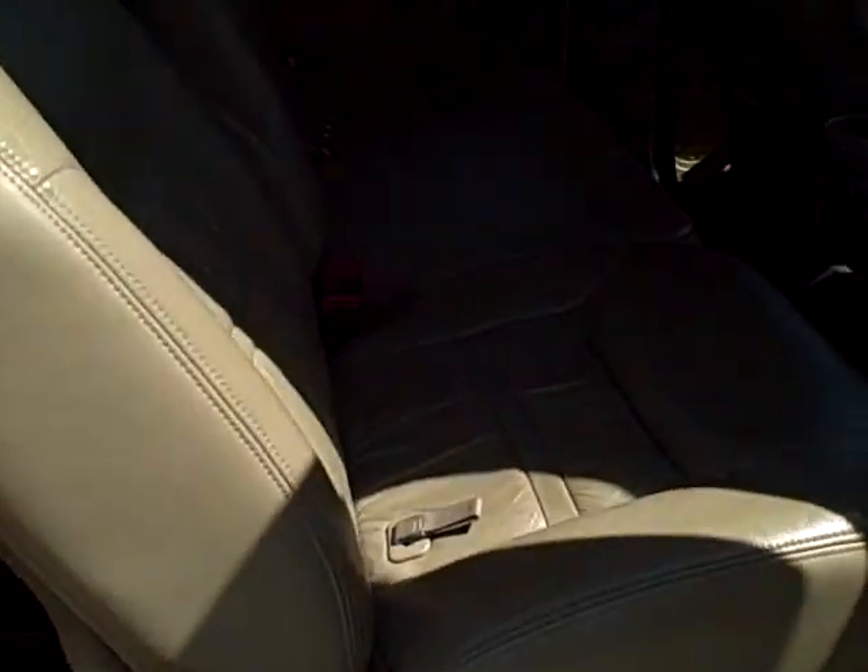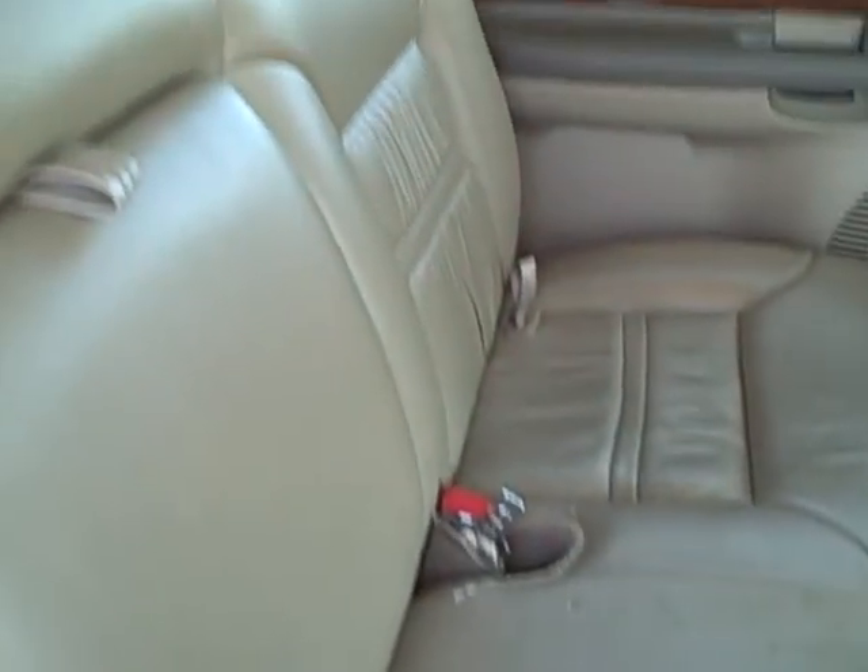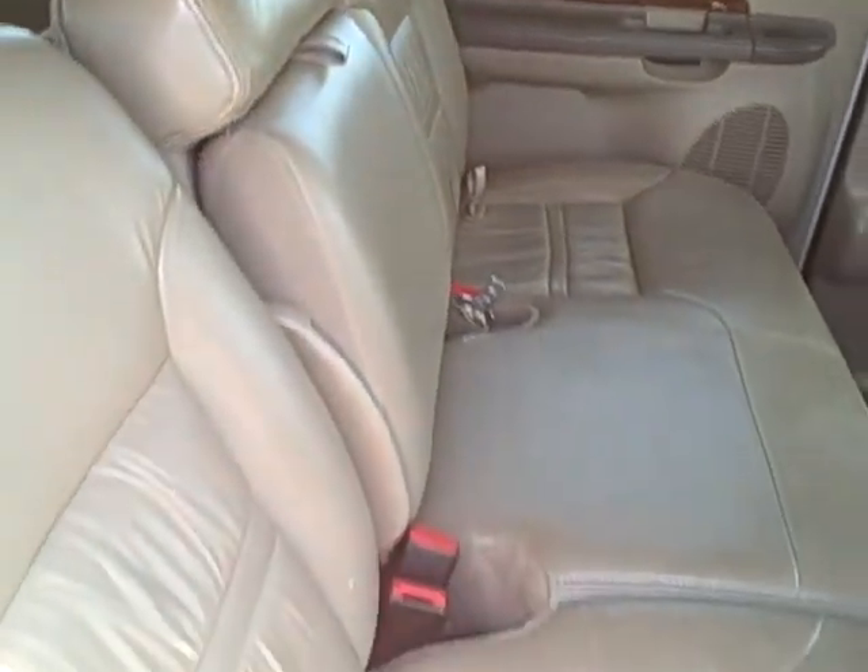But everywhere else it is a nice looking vehicle. Let's go ahead and take a look on the inside. As you can see, the leather is in good shape — no rips or tears in the leather.